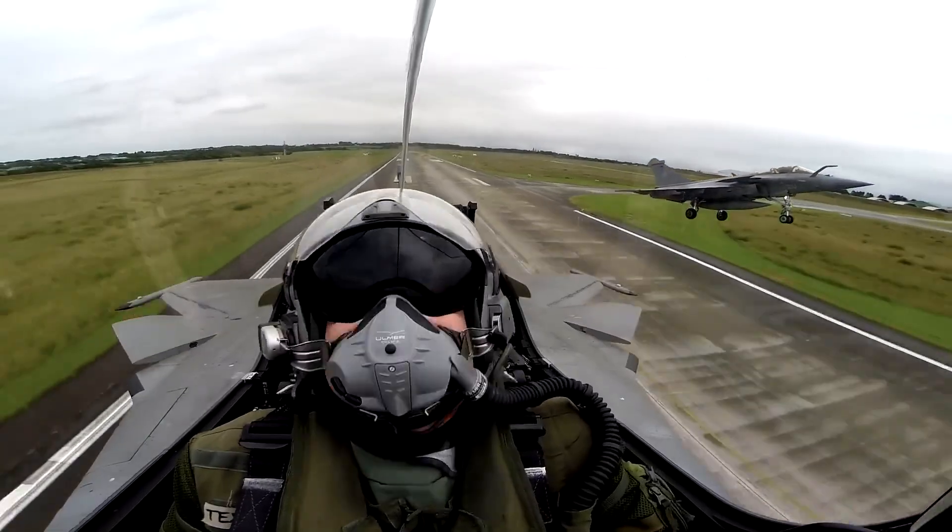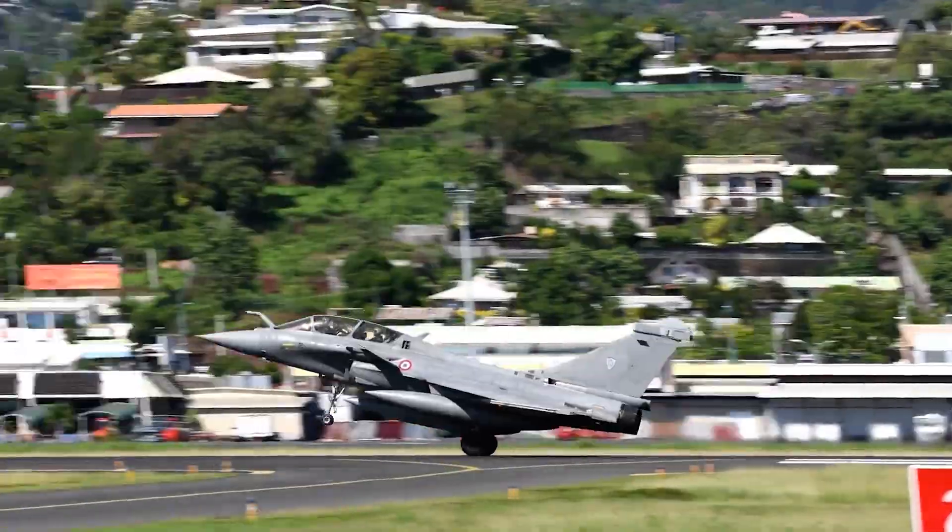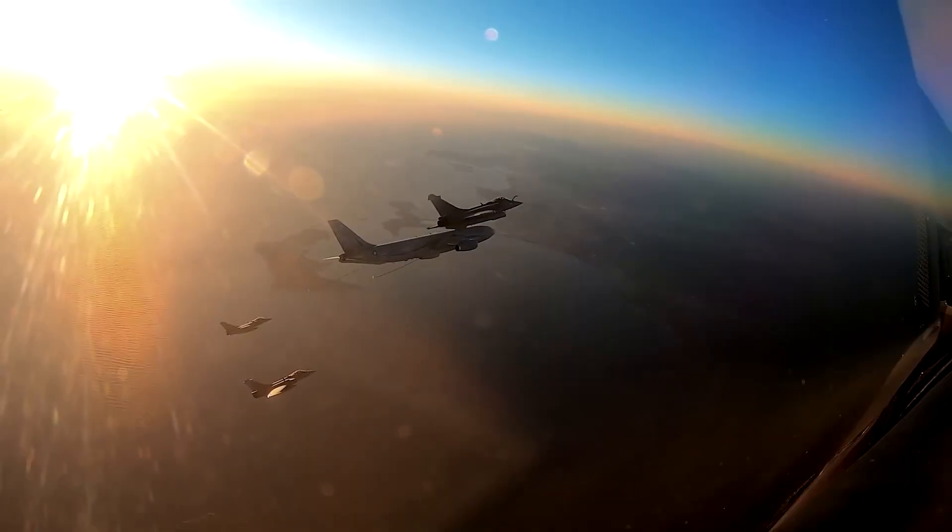Since its introduction in the early 2000s, the Rafale has been hailed for its agility, cutting-edge avionics, and versatility across mission profiles.